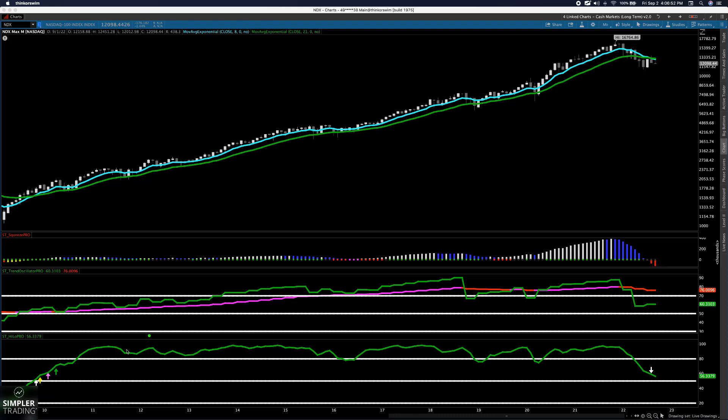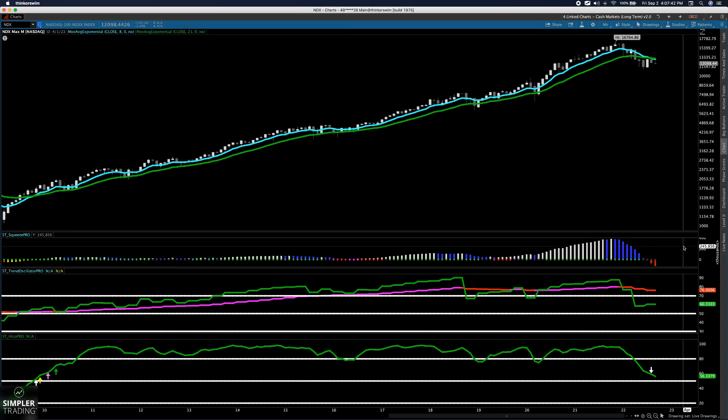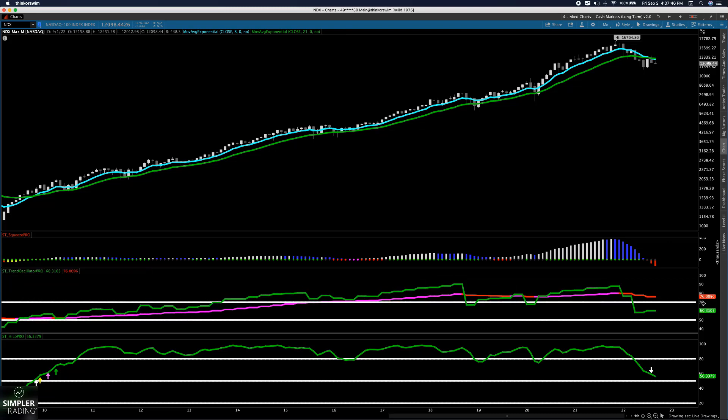Point number two — very easy as well. See all these up arrows back here? They would have got you long and kept you long from 2009 all the way to right here where the signal ends. The moving averages crossed positively and gave you buy signals at the same time. Then 13 years later, it gives you sell signals and a negative crossover — completely opposite signals. That's point number two, and it's a very powerful point. First sell signal in 13 years — you didn't even get a sell signal during COVID.